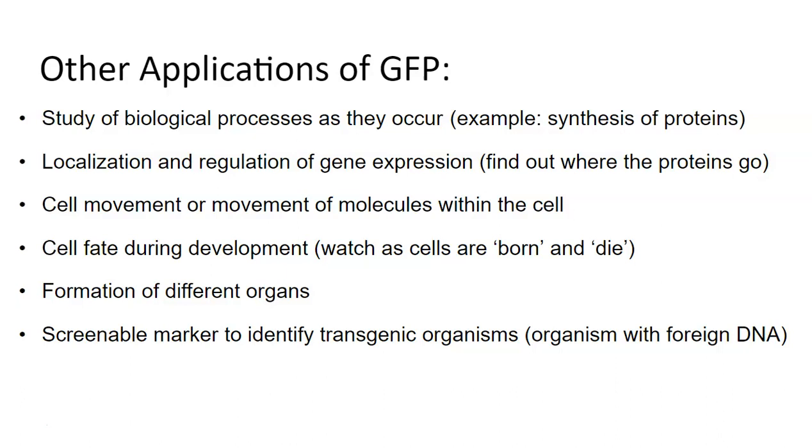You can also use GFP to identify what we call transgenic organisms. When you're trying to genetically modify an organism, sometimes we use visualization of a color to go along with whatever other thing we're trying to insert. For example, if I'm trying to add a gene to an organism, maybe I throw in some color with it, so that any organism that ends up glowing I know got that additional gene. That's one way we can use it.